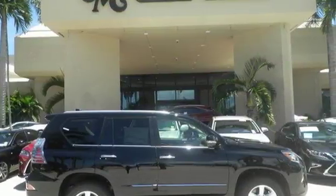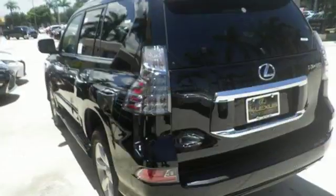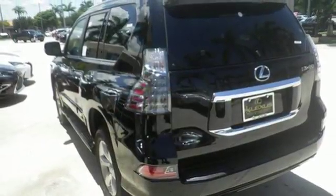This Lexus is a soft touch for the bumpiest back roads. Your adventure starts today — stop by for a test drive.